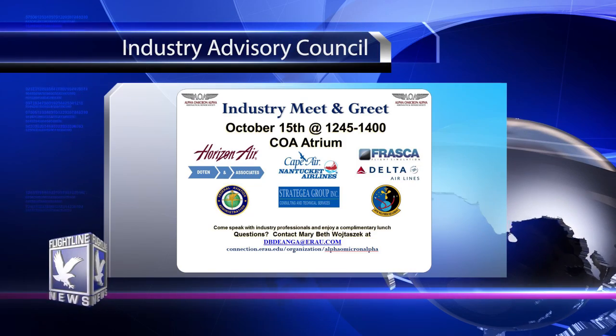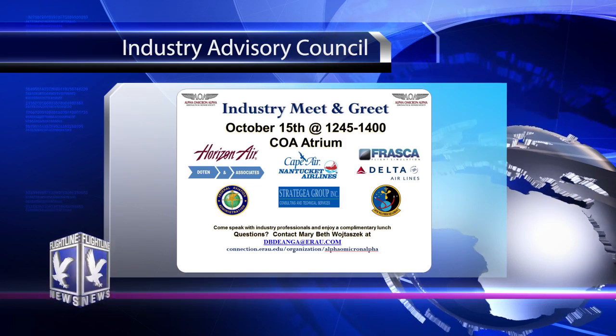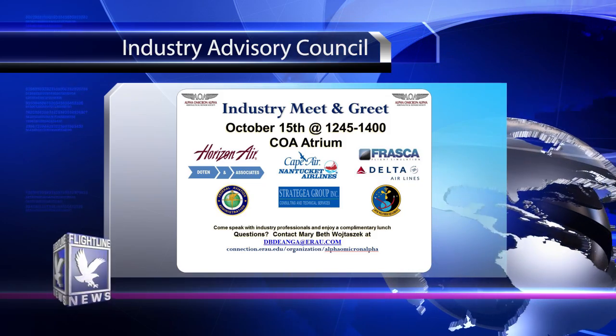Just a reminder that the Industry Advisory Council meet and greet will be held October 15th from 12:45 to 2:00pm in the College of Aviation atrium. Come speak with industry professionals and enjoy a complimentary lunch.